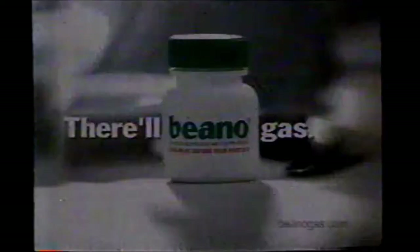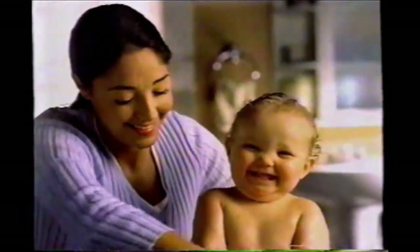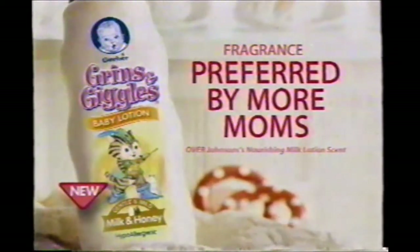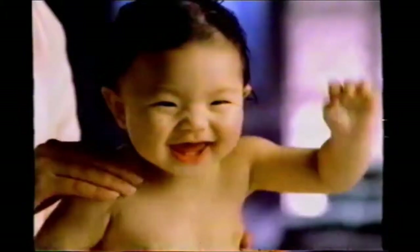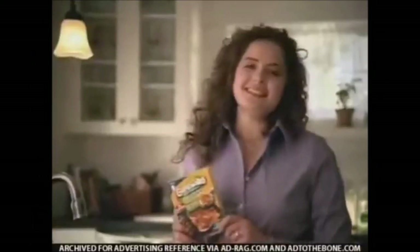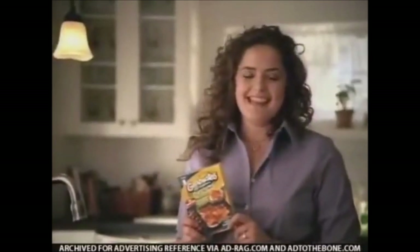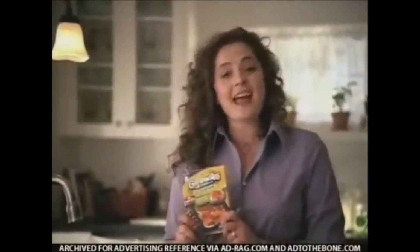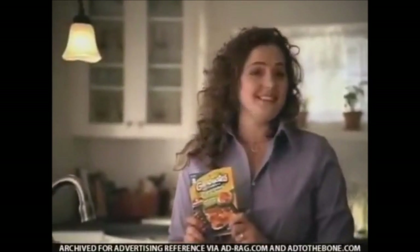More moms prefer the fragrance of Gerber Grins and Giggles Milk and Honey Lotion than Johnson's Nourishing Milk Lotion. Get lots of grins and plenty of giggles. Shouldn't your baby be a Gerber baby? Graduates Little Entrees are a nutritious solution when I don't have a pan to cook in.